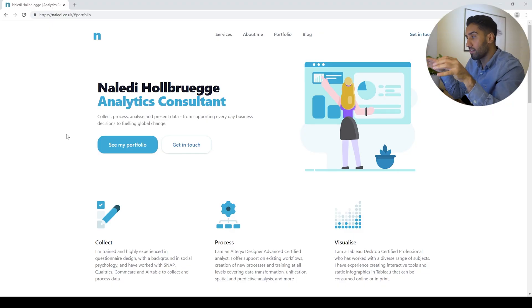So this is the data analytics portfolio that I found and I like. It's made by someone named Naledi Holbrigg — I'm not sure how the name is pronounced, but I really like her portfolio. Right away you can see that she is an analytics consultant, and she has emphasized that she knows how to collect data, process it, and visualize it. I can see she has mentioned Alteryx, Tableau, and some different data sources, just to give an idea of what she has worked with and what she focuses on.